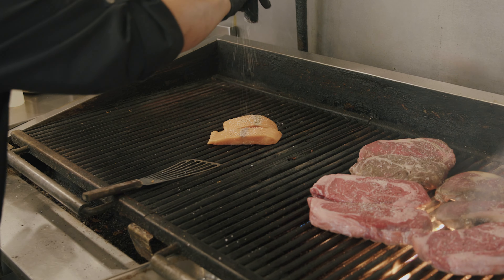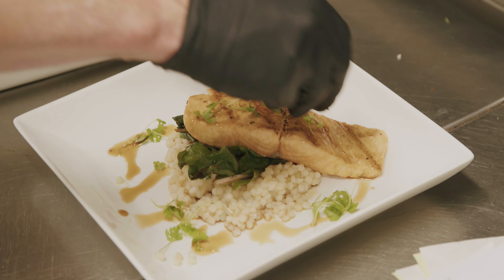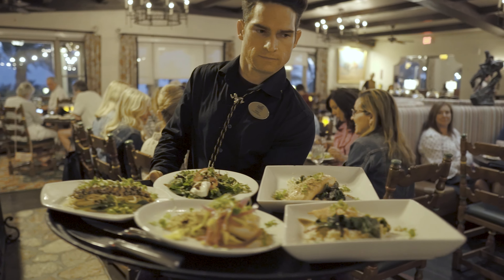The chefs use fresh ingredients. It's a lovely place to have a lovely meal.